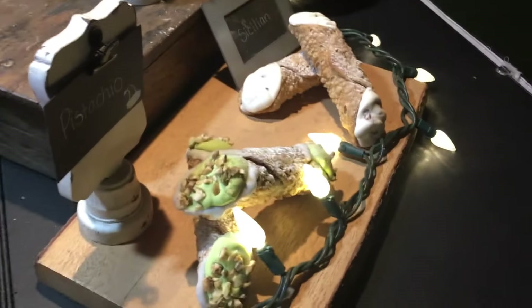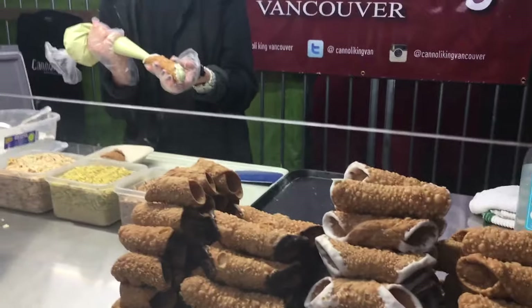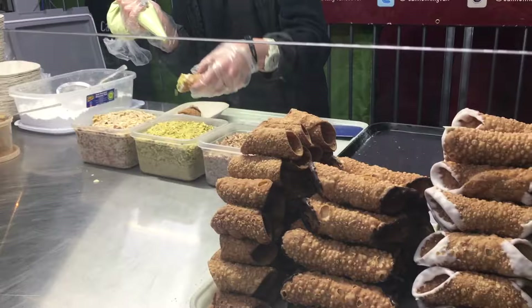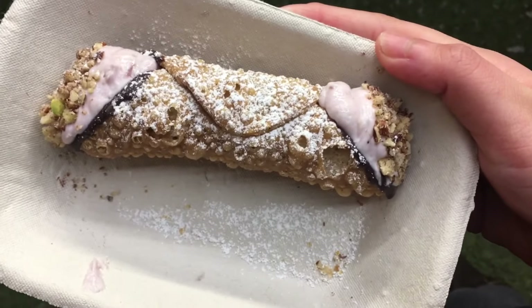We are getting tanoli, and these just look so good. I got the cranberry orange one — I was feeling adventurous today and trying a different flavor, and I hope it's good.